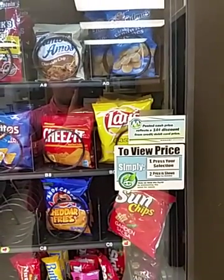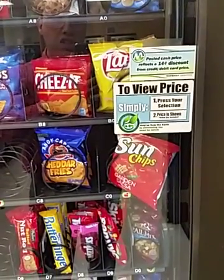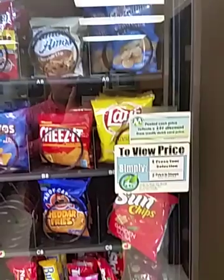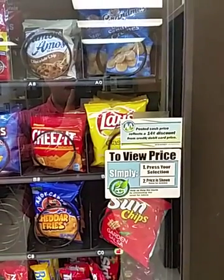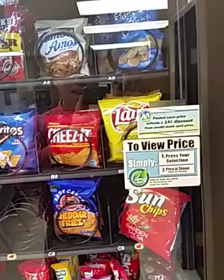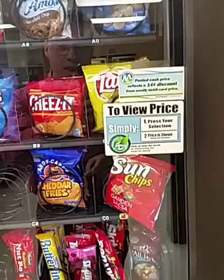Look what we have here at the snack machine. We have a Sun Chips here about ready to be dislodged. We have a Grandma's Mini Sandwich Creams up here. What are we going to do today? Today we're going to have a little physics lesson — we're going to see if the heavy mini sandwich creams are going to be able to dislodge the Sun Chips.